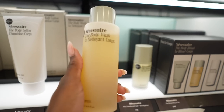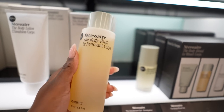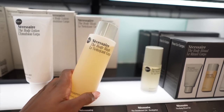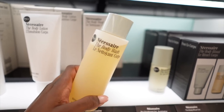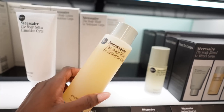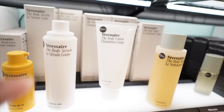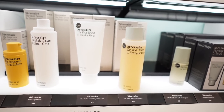One thing I have to tell y'all about is the Necessaire Body Wash. This is amazing. I really love it because it does not strip my skin. It's also really good for the fall and winter months because you don't want anything that's going to be too harsh or drying on your skin. It is perfect. And even the body serum paired with the lotion — it's a bomb combination.